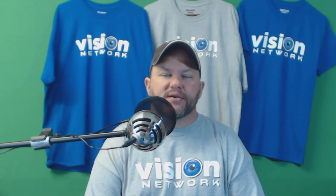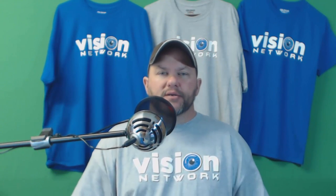Hey guys, I'm Joe McClung, founder and CEO of Vision Network. Here to talk to you today about the official Vision Network t-shirts we got in yesterday. Been waiting for these for a while, finally got them in, and I'm super excited to share them with you.